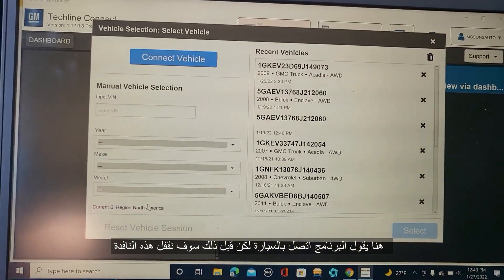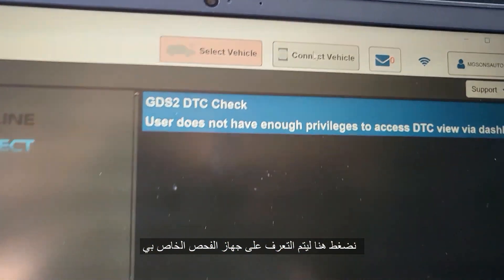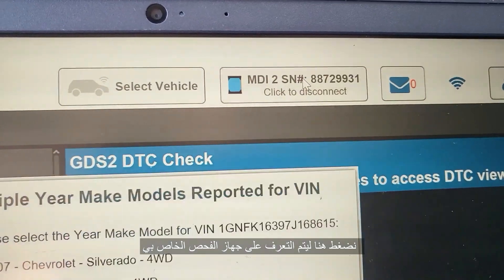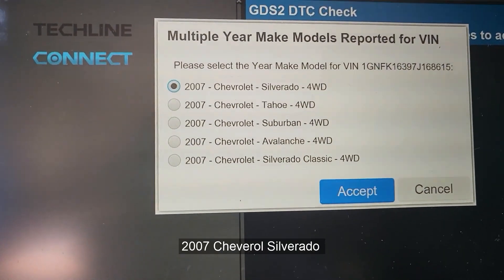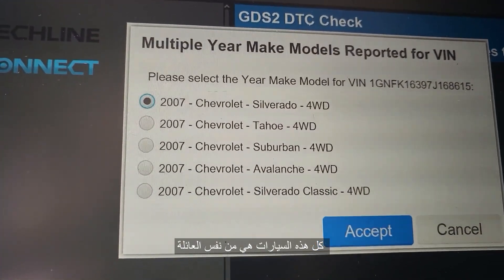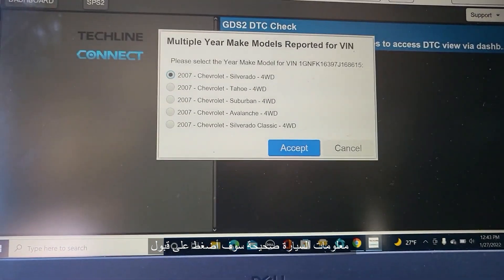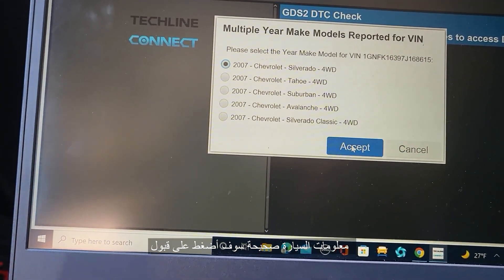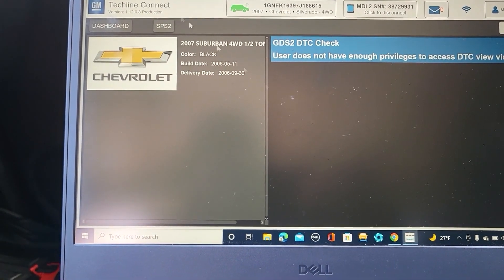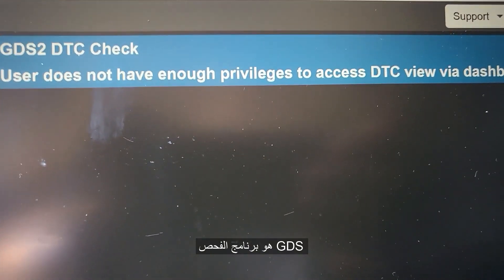Now I'm going to leave my internet here to get a clearer signal. This is what you're looking for. It says connect to the vehicle, but before you do, try to close that window and use your MDI. My MDI has popped up and already read the car — this is a 2007 Chevrolet Silverado. Silverado, Tahoe, Suburban, Avalanche, Silverado Classic — they're all the same family. I'm going to accept the car.